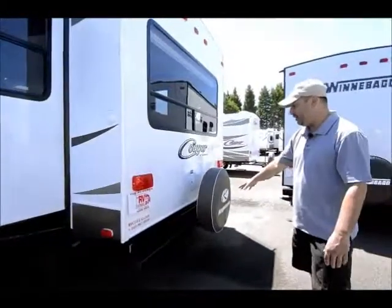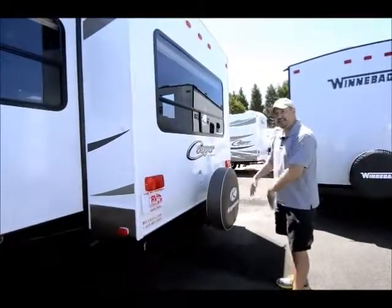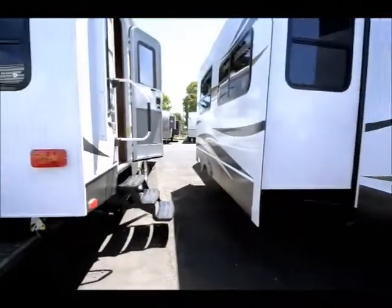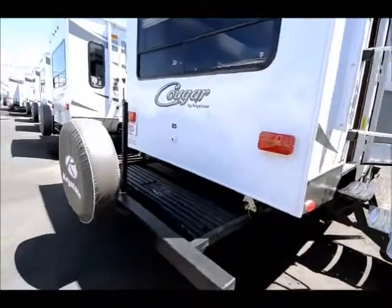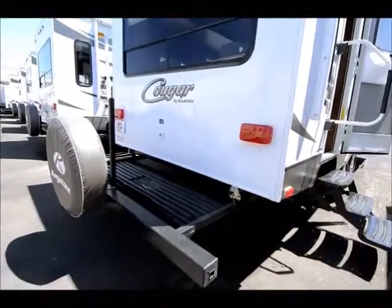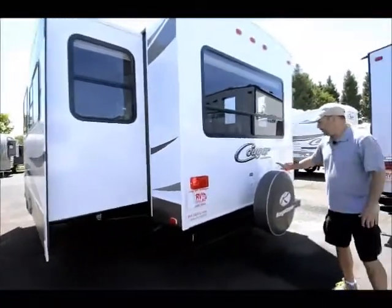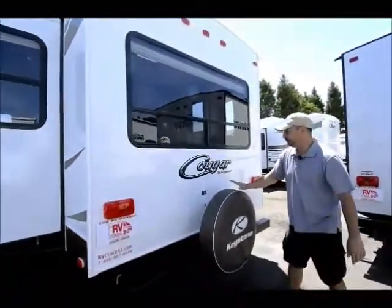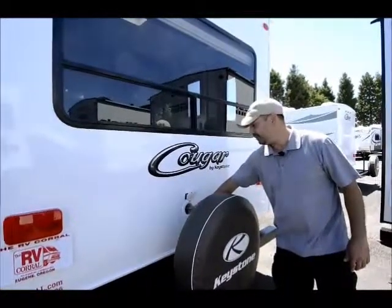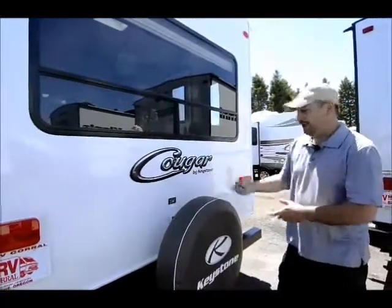Another really nice feature is this back part pulls out so you have storage — you can put bicycles, coolers, what have you on the back, just like that one out there that's pulled out. It's two pins, you pull it out and there's a prop rod that stands up so you can tie your bicycles off so they don't hit the back of the coach. Also the spare tire is very easy to get to, and your power cord has its own storage compartment — pull it out, hook up, and put it right back.